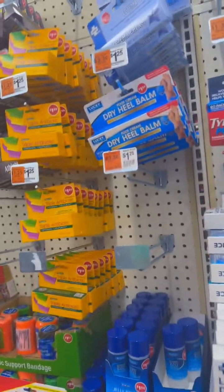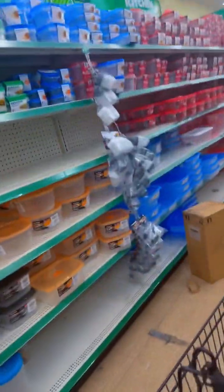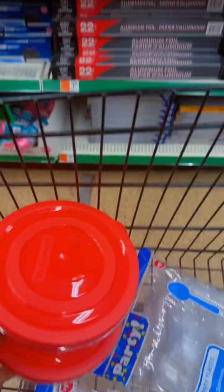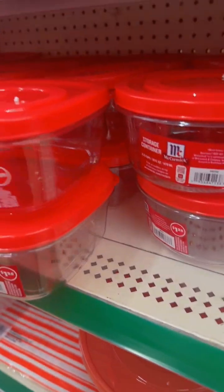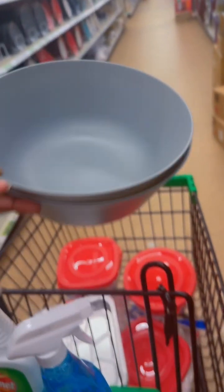I just knew coming to this store I was gonna find these. They got those bowls too. I love these — when I tell you these are good storage containers. One thing I can't come to this store without getting is some big bowls. I love it.